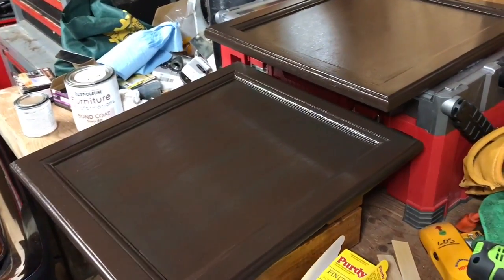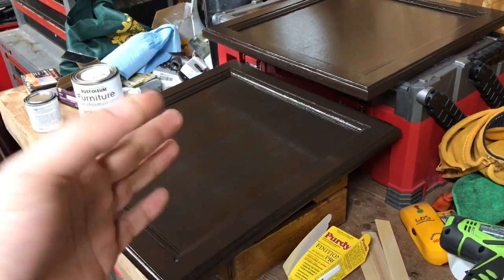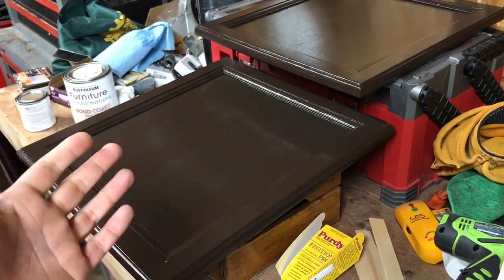The box directions say I should wait a minimum of eight hours to apply the protective coat, but I'll wait a couple hours so that I can do the backside of it. As always, deuces for now.